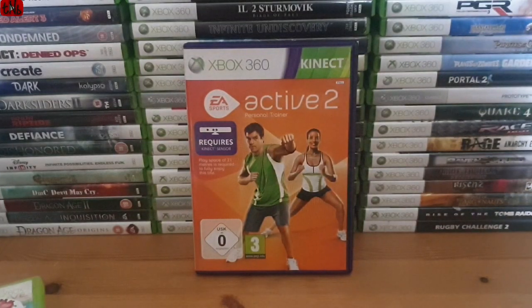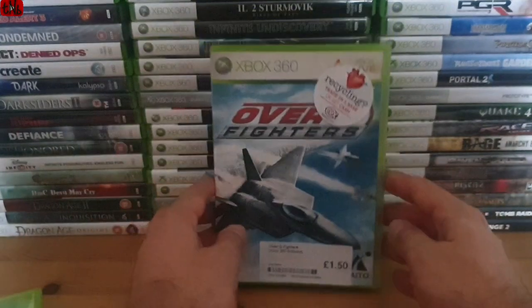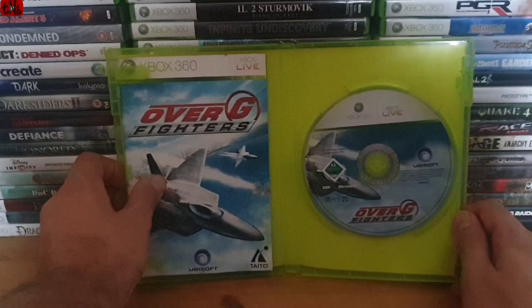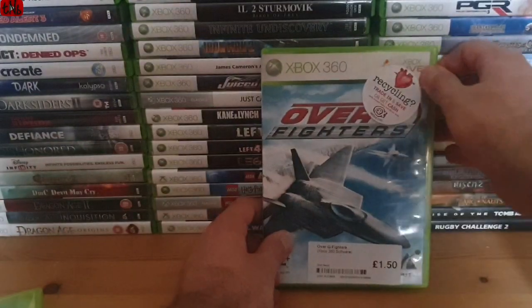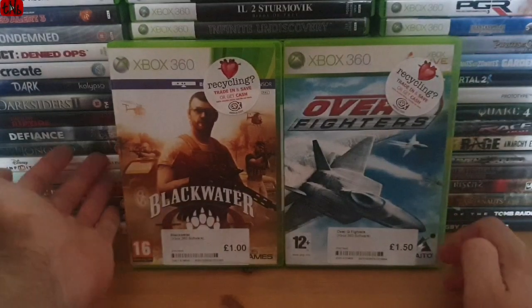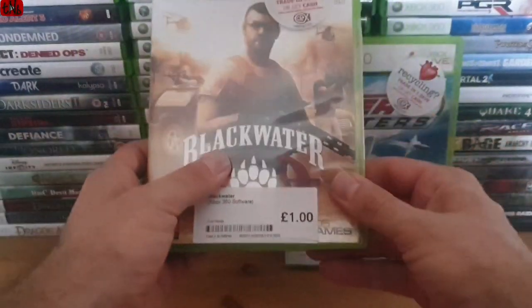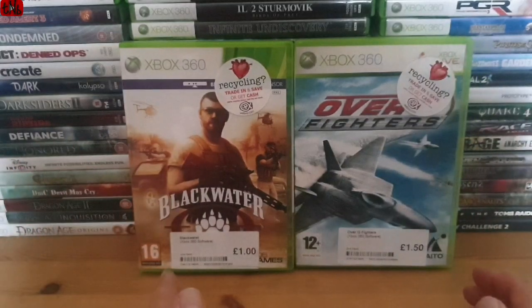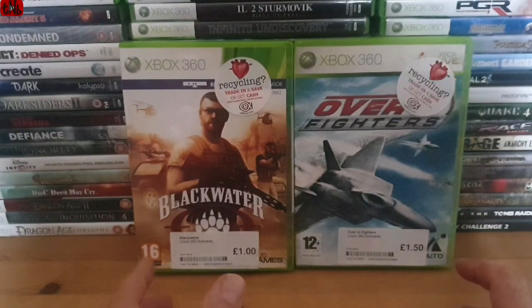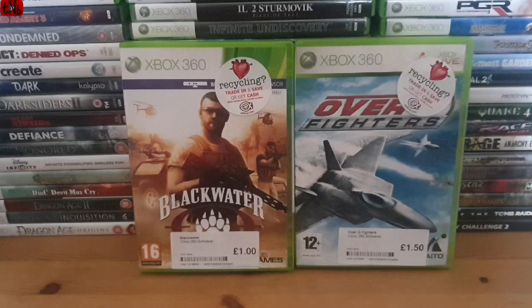We always visit CEX when we're in Stortford. I scout for manuals, so I picked up a copy of UFC Fights 2, complete in-box with manual - competing with EA Sports Active for the world's biggest manual. That was £1.50, which is no money at all. The other game was Blackwater for only a pound - not the greatest of games but complete in-box with manual and so cheap. Xbox 360 stuff is incredibly cheap right now and I believe prices will rise in a couple of years, so just lap them up.